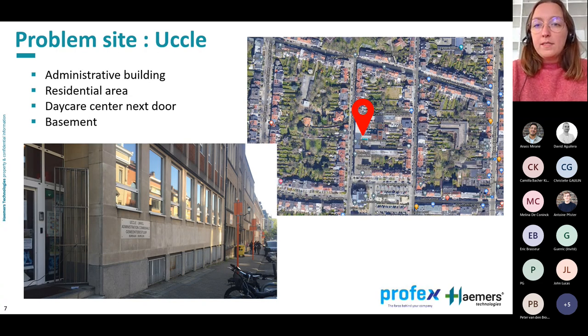Everything begins with a client looking to sell the administrative building of the municipality of Uckel. To do this, he needs to remediate the basement under the office. They found hydrocarbon pollution up to four meters below ground level due to the leak of an oil tank, and the polluted area has a surface of 160 square meters.